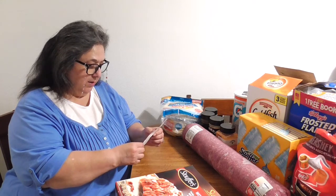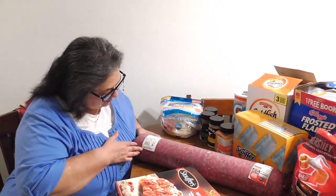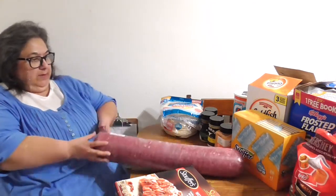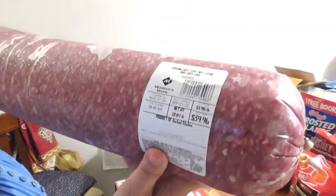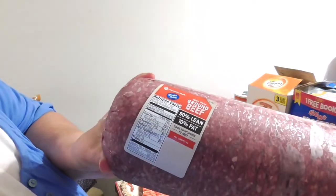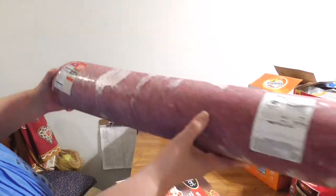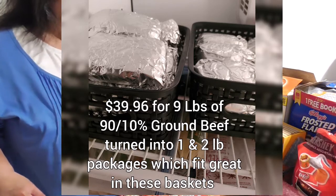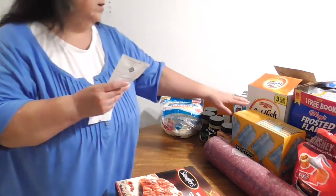Next we have our meat — this is ten pounds for thirty-nine ninety-six. Look at that: ninety percent lean, ten percent fat, so this is good quality. It's Members Mark one hundred percent pure beef. That's a good chunk, and I'm just going to slice it up and wrap it in foil.